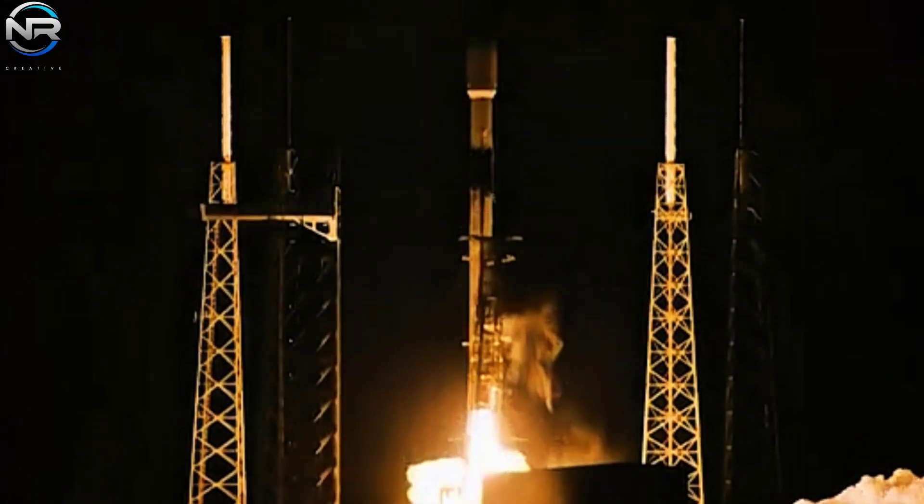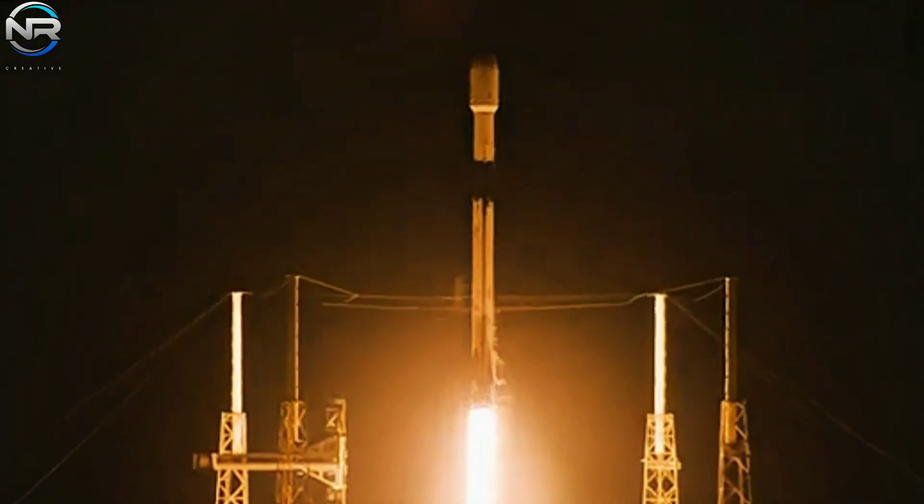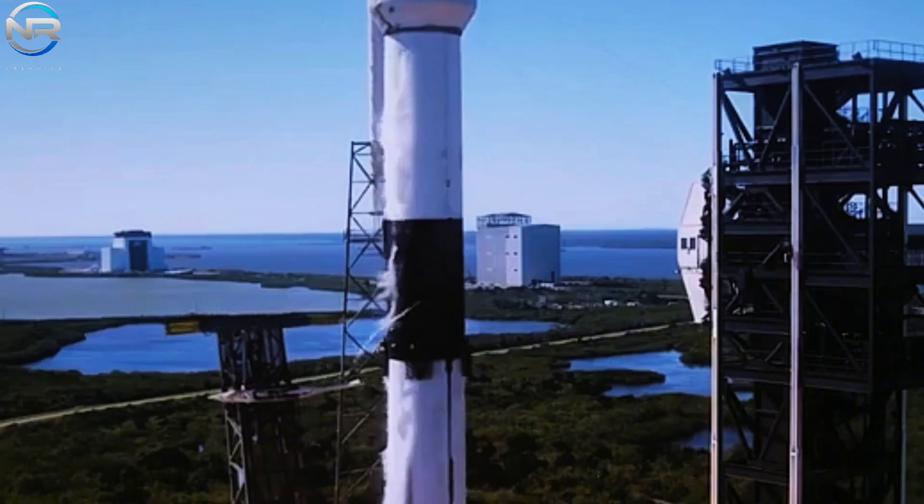Beyond their superior durability, the titanium Gritvins on the Falcon 9 also markedly enhanced reusability. These fins necessitate minimal maintenance between flights, a vital consideration in SpaceX's pursuit of maximizing the reusability of their rockets. This constitutes a vital element of their overarching strategy aimed at minimizing launch expenses and enhancing the efficiency of space missions. The Gritvins on the Falcon 9 are designed for deployability, allowing them to be extended post-launch and retracted when not in use. This feature is paramount as it enables the rocket to reduce drag effectively, thereby enhancing aerodynamic control throughout the phases of ascent and descent.